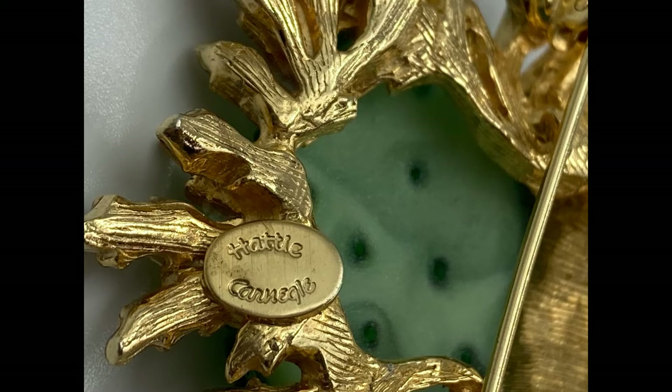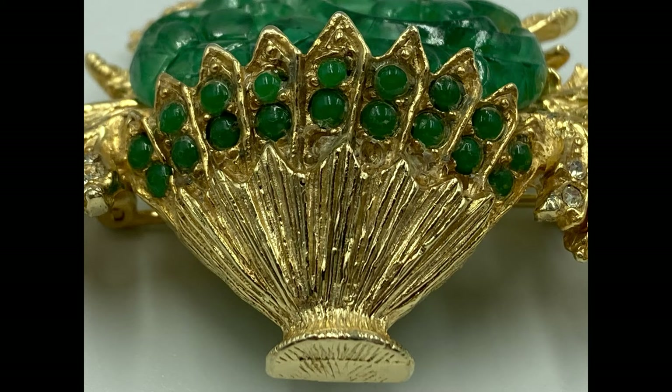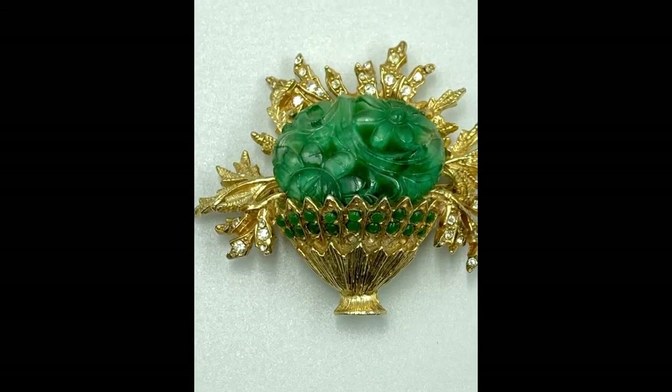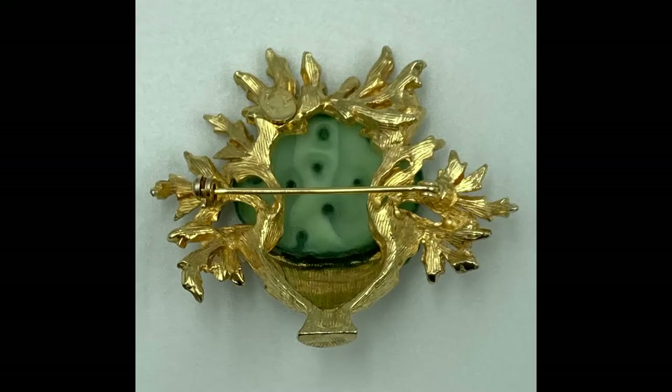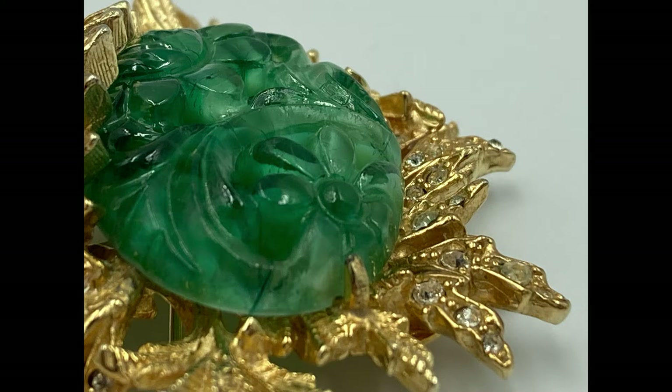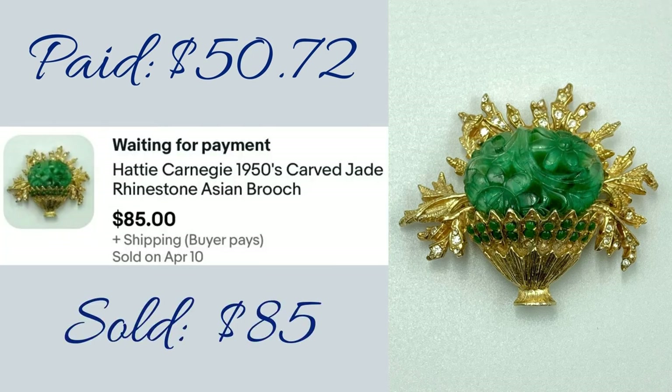It is always amazing to me that you have these pieces of jewelry that weren't really made of the finest materials but they'll still sell for quite a bit of money. This particular piece has jade elements and some very tiny clear rhinestones, and it's made to look like flowers in a basket. I believe this piece is from the 1950s or 1960s. I paid $50.72 and I sold it for $85.